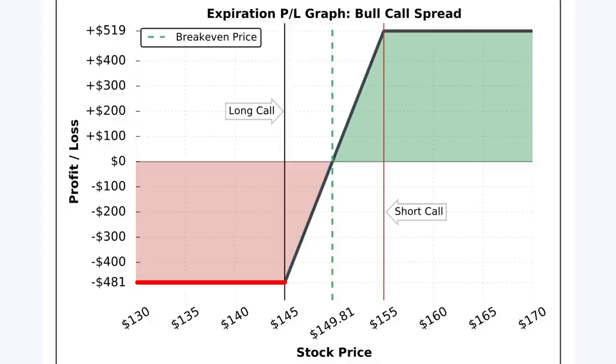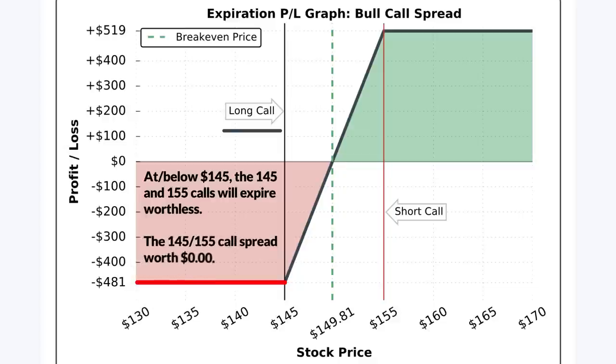In this particular trade, the long call strike price is $145. At any price at or below $145, the loss on this position will be $481. That's because below $145, the 145 call and the 155 call will expire worthless, which means the bull call spread's value overall will be $0. Since I paid $4.81 for the spread, if the spread's expiration value is $0, that represents a loss of $481 per spread.